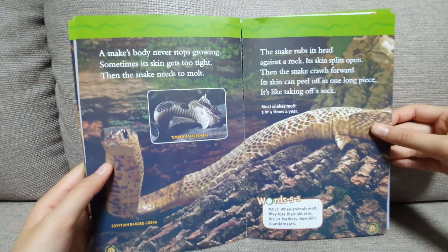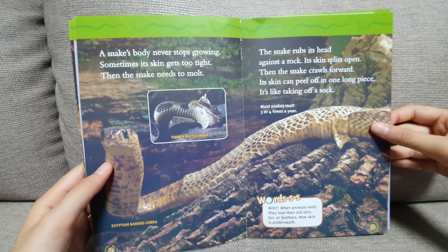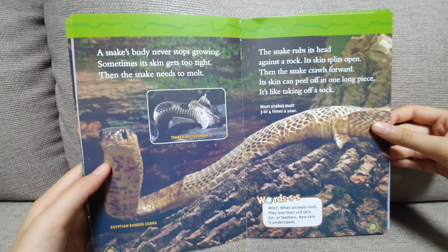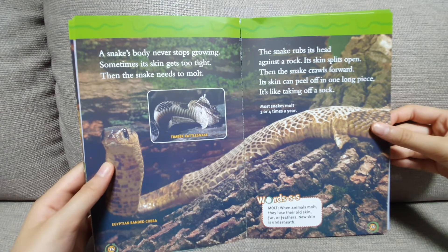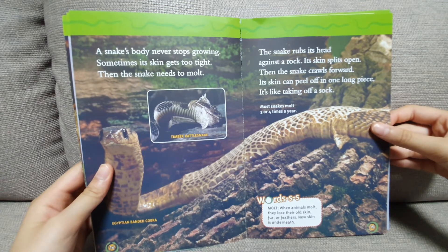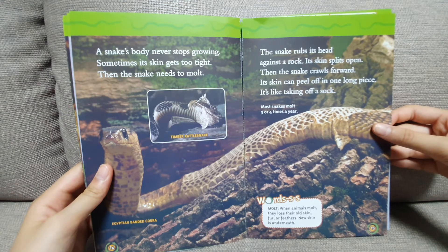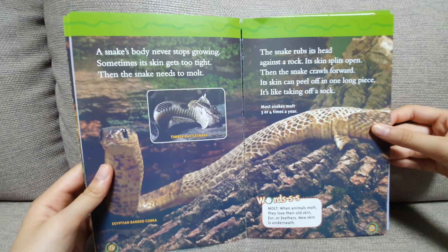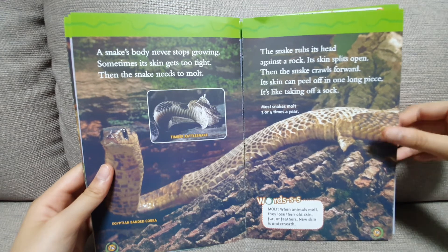A snake's body never stops growing. Sometimes its skin gets too tight. Then the snake needs to molt. The snake rubs its head against a rock. Its skin splits open. Then the snake crawls forward. Its skin can peel off in one long piece — it's like taking off a sock.